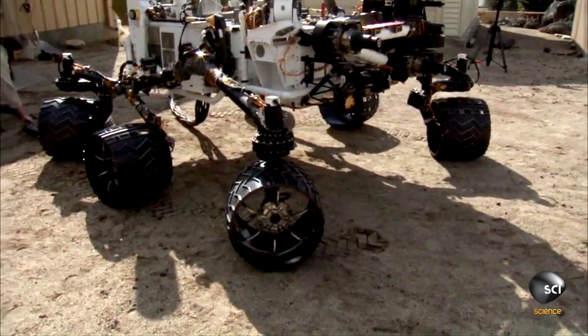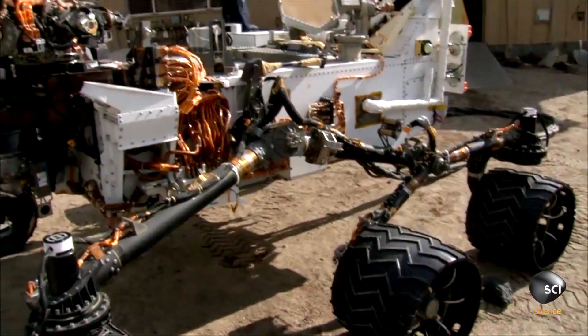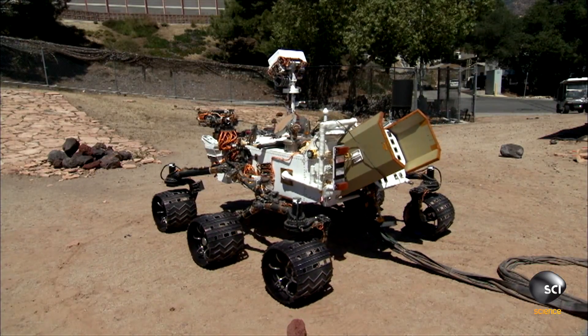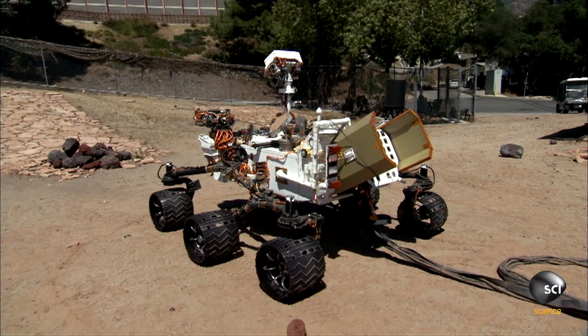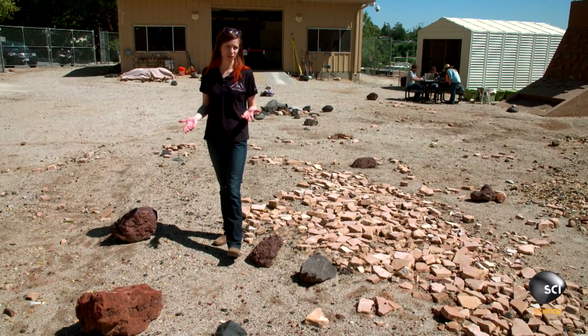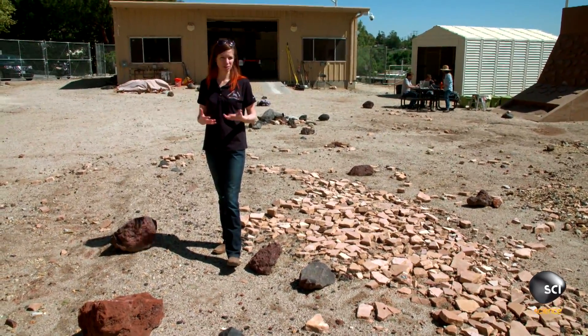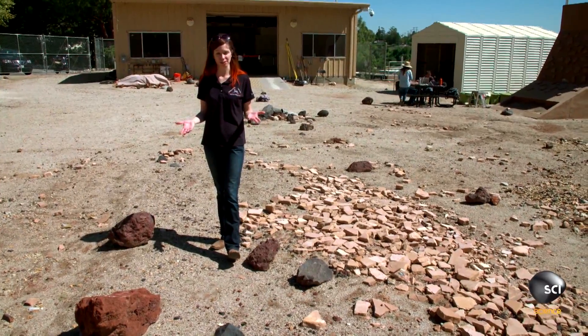She spends a lot of time literally in the backyard — the laboratory's Mars Yard — with the rover's double. Curiosity has 50-centimeter diameter wheels, so it's capable of going over a rock that's 50 centimeters tall, but that's the limit of the capability we would like it to use, and only in situations where there were no other choices.